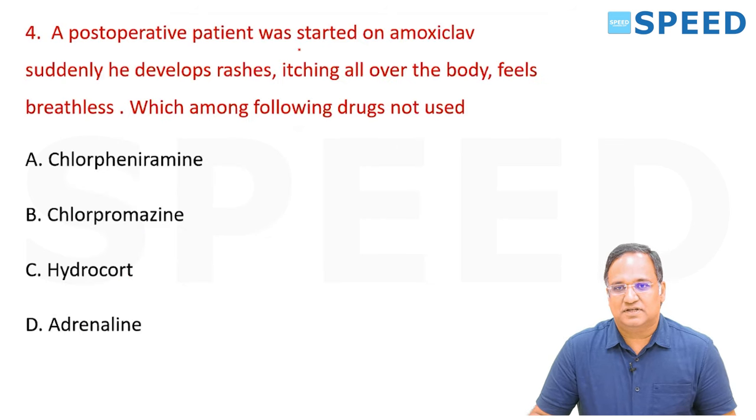A postoperative patient started on amoxiclavulanic acid suddenly develops rashes, itching all over the body, and breathlessness. Which among the following drugs is NOT used? Options: hydrocortisone, adrenaline, chlorpheniramine, chlorpromazine.